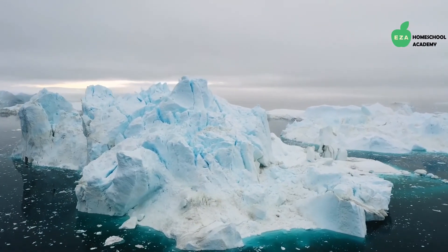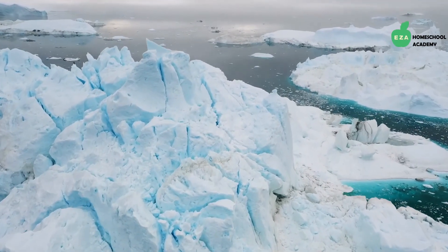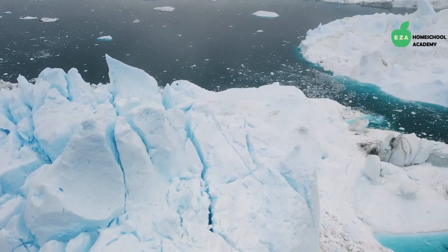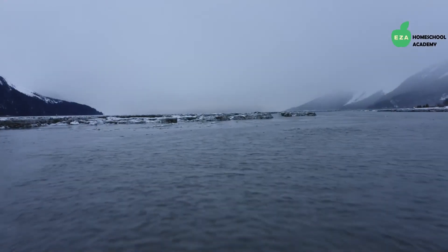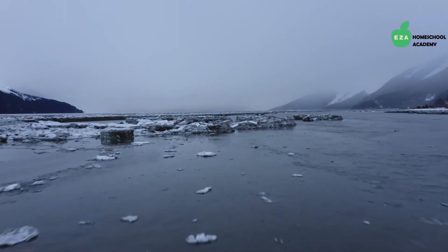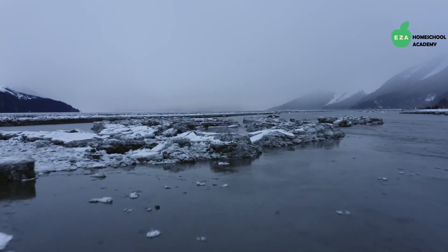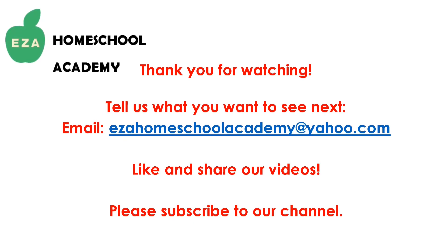Next time you think about the polar regions, remember they are more than vastly cold and harsh environments. The polar regions provide a home for an amazingly varied group of animals. Here, these uniquely beautiful creatures are able to thrive and survive in one of the most amazing ecosystems in the world. As always, thank you for watching. Tell us what you want to see next — email EZ-A Homeschool Academy at yahoo.com, like and share our videos, and please subscribe to our channel.